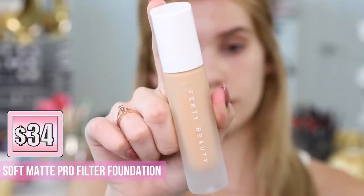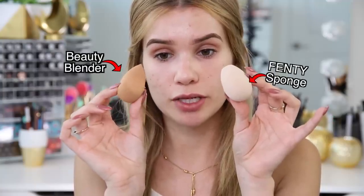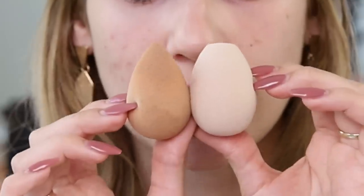Now let's move on to Fenty Beauty foundations. I got two shades because I wasn't sure which one I would be — I got 216 and 220. Very similar packaging to the primer, but with a white cap. It's called the Pro Filter Soft Matte Longwear Foundation. I got both foundation blending tools that Fenty Beauty offers: the Precision Makeup Sponge and their full-bodied foundation brush. I'll apply one side with the sponge and the other side with the brush just to see the difference in application. A quick comparison: the Fenty Beauty sponge and the Beauty Blender are literally the exact same size.